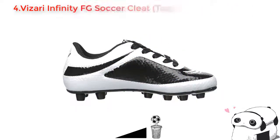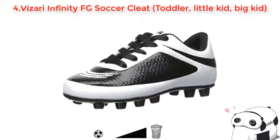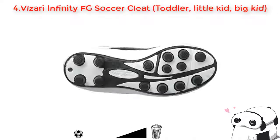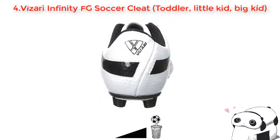Number four: Vizari Infinity Field Goal soccer cleat. This Infinity soccer shoe is very beautiful with its adorable style. This shoe provides you good traction while running in the field and you will feel really good and relaxed because of its soft rubber insole. Moreover, this shoe is made of different good materials. Besides its comfort, it also comes in many natural colors for you to choose from. Hurry, go and buy it — I'm sure you will like it.